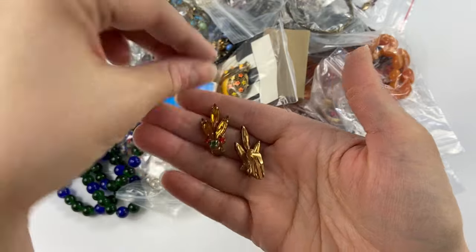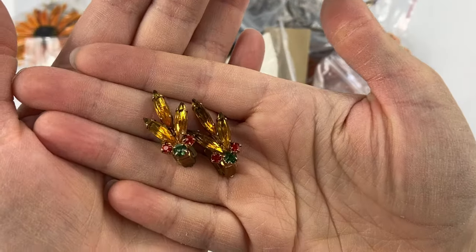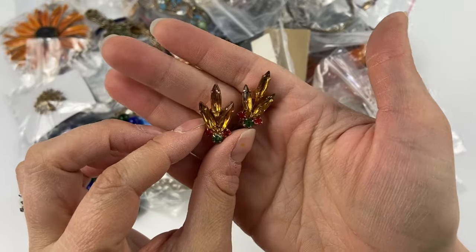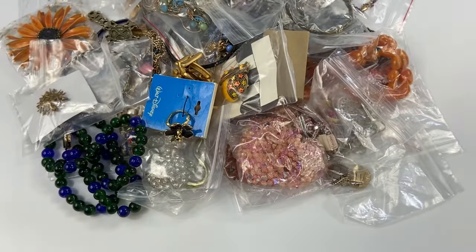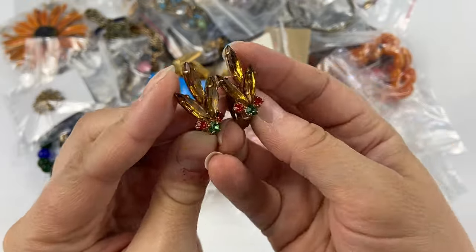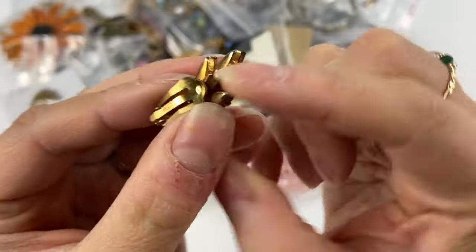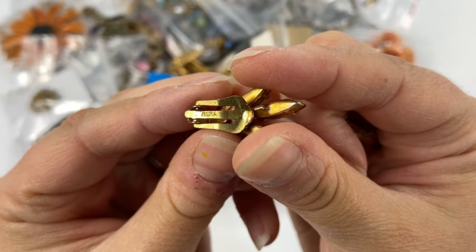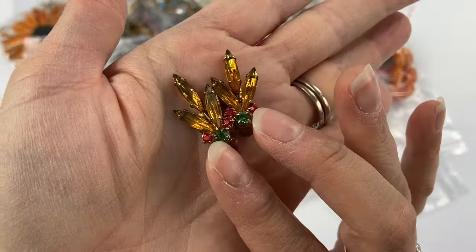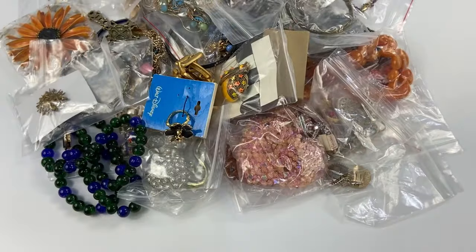Gotta love people who are just looking to get rid of their amazing jewelry. First we have this little pair — these are so pretty. These are perfect for this time of year with these beautiful amber, green, and kind of red colored rhinestones. These almost scream Juliana because Juliana used a lot of these navette stones, but these are actually marked Austria on the back. I really love Austrian rhinestone pins, earrings, and necklaces — they're all really beautiful.